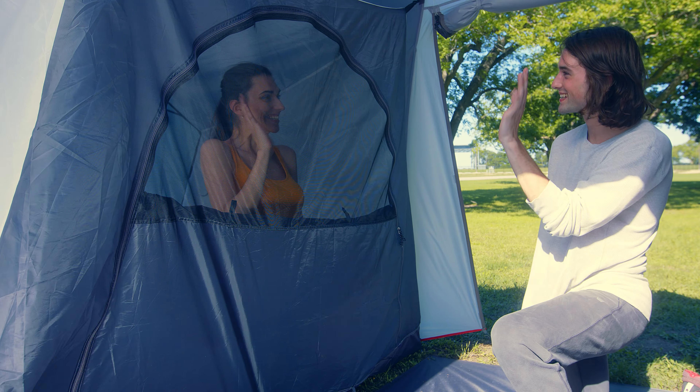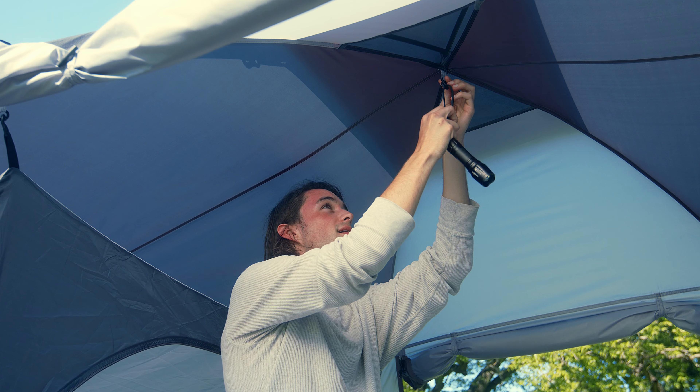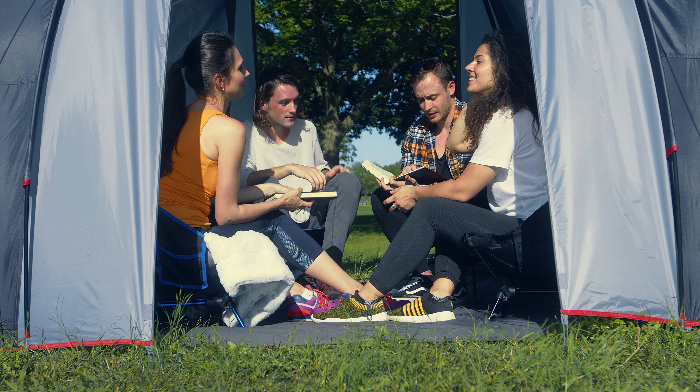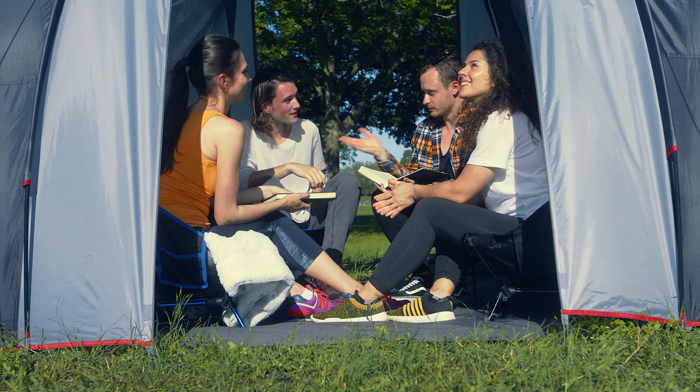The double layers are not only water resistant but UV resistant as well. The large doors allow for great circulation to help you stay comfortable. So on your next camping trip, don't forget to take the Moon Lens camping tent along with you.